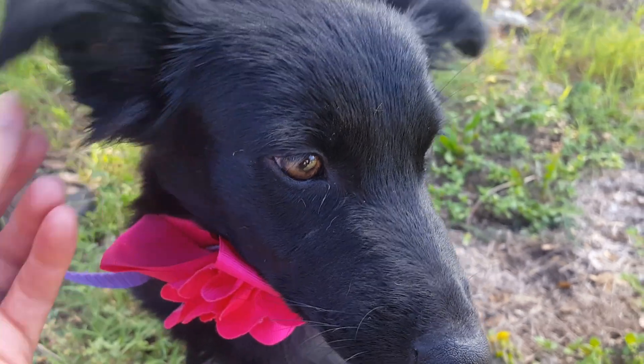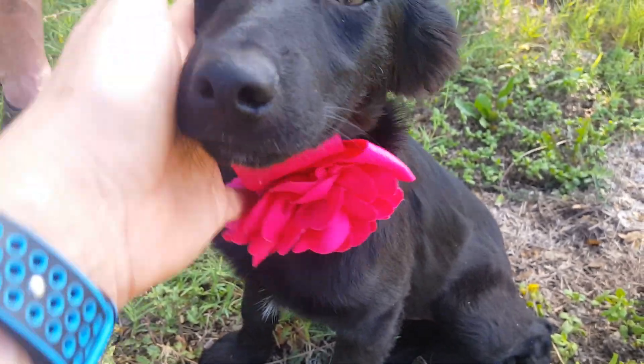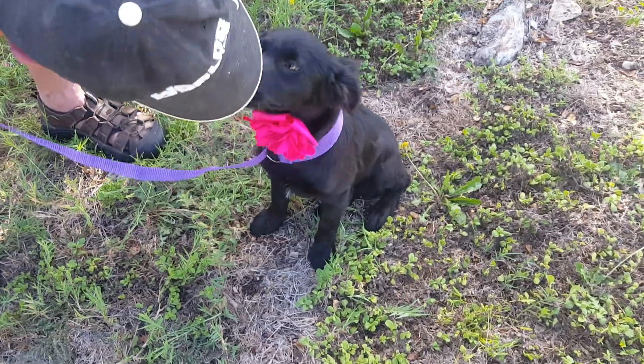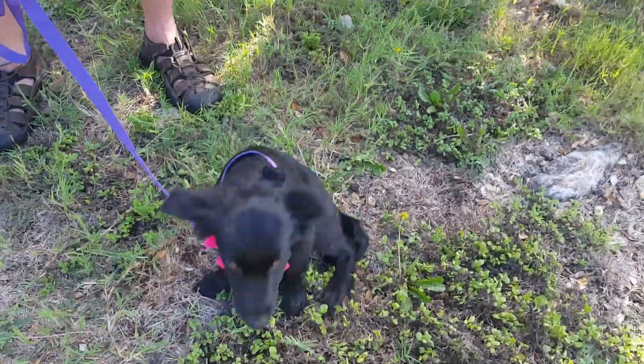Those are super cute little hairy ears — she's attentive, she comes when you call, she's brilliant. She does great in a crate, she's starting to learn the potty pad, and we're working on leash manners. She's in a home with other dogs and cats and she's good with all of them. She loves all people.